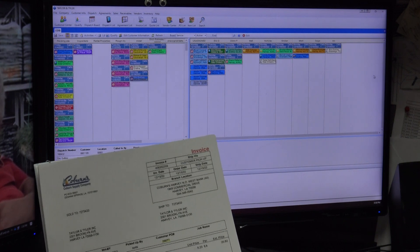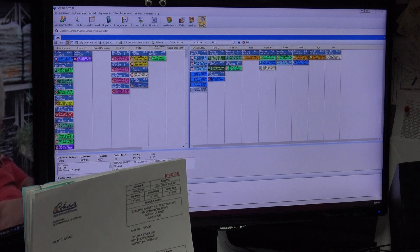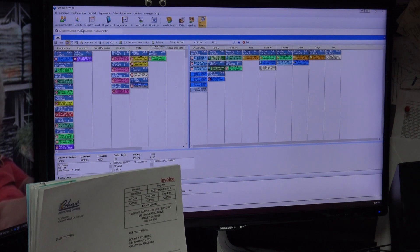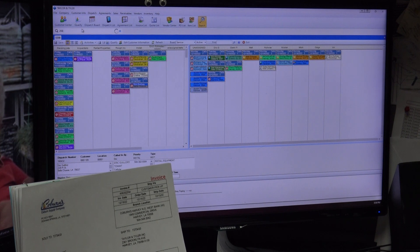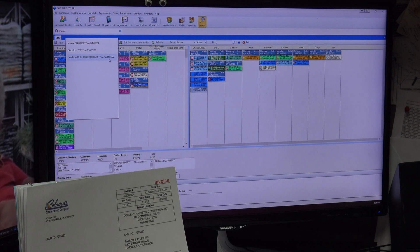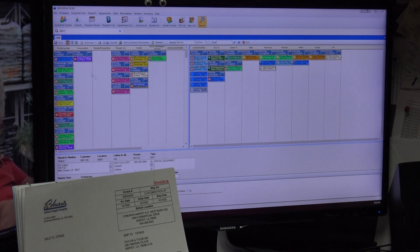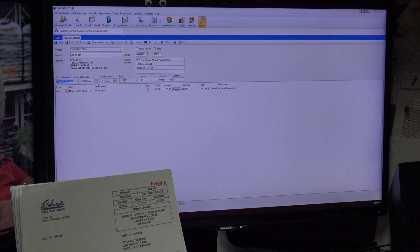The easy way to pull up this PO is to hit Search at the top — it drops down and you type in the PO number 26677. When you pull that up, it gives you the purchase order dated 12/15. You'll see a dispatch and an invoice listed — I'm looking for a purchase order, so I select it and it brings me right to the PO.